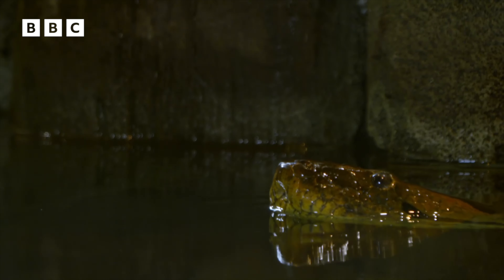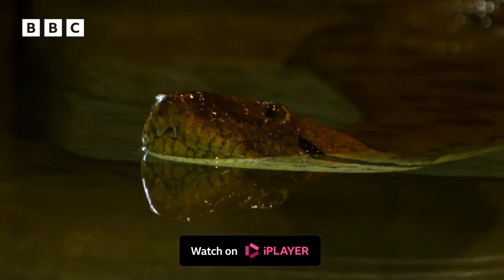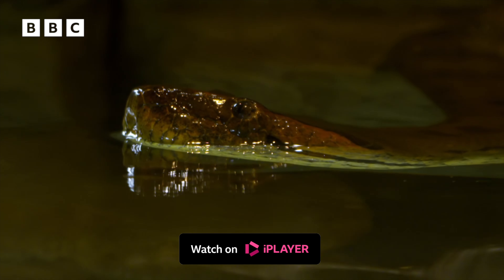She has nostrils on the top of her head, so she can peep just above the water surface and breathe while hiding her giant body below. But there are some swimmers who don't even need to come up for breath.